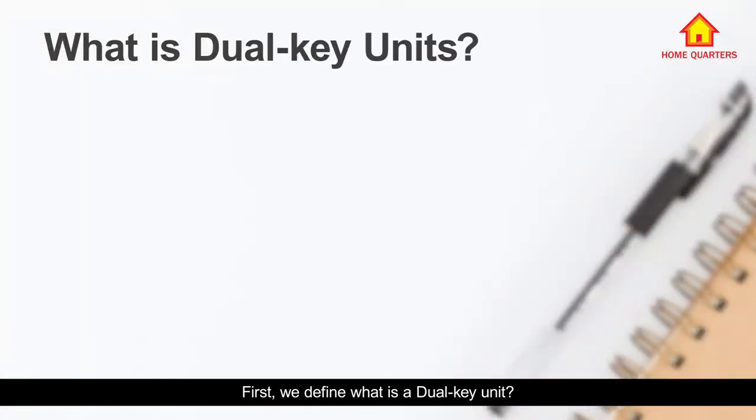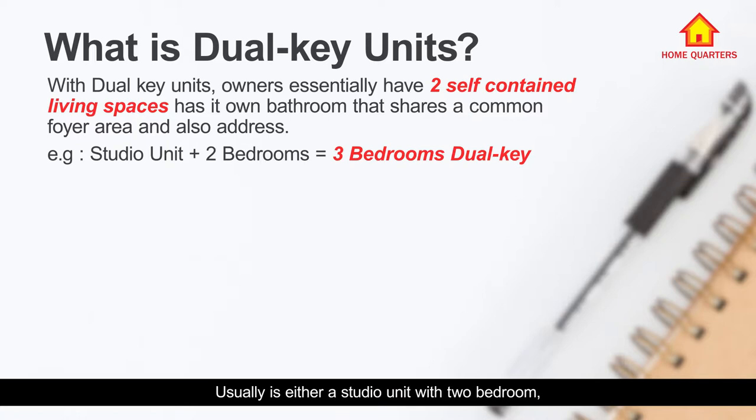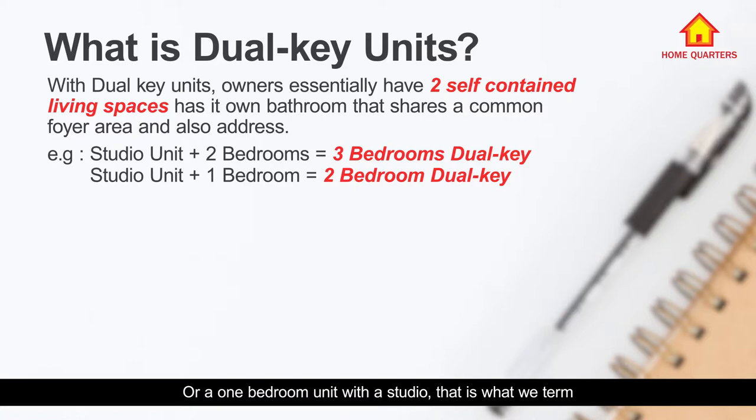First, let's define what a dual key unit is. With dual key units, the owner essentially has two self-contained living spaces that share a single foyer and address. Usually it is either a studio unit with a two-bedroom — what we call a three-bedroom dual key — or a one-bedroom unit with a studio, which we term a two-bedroom dual key.